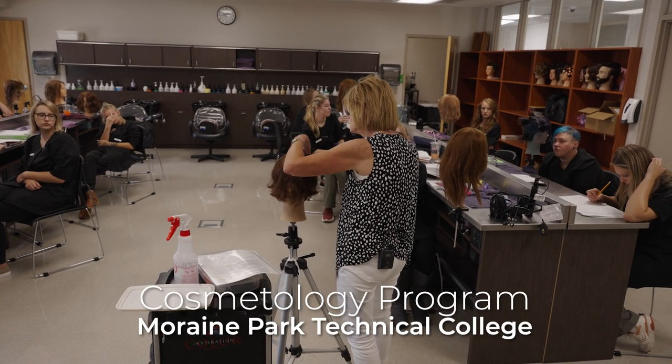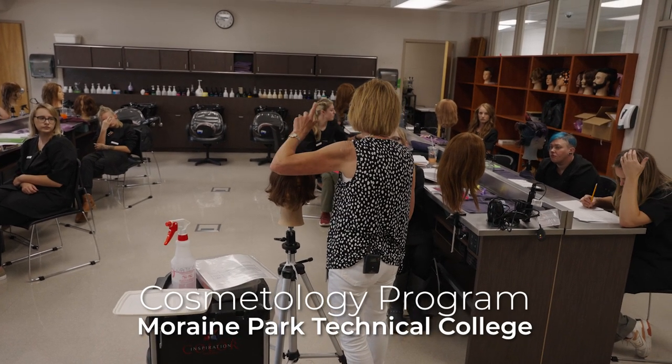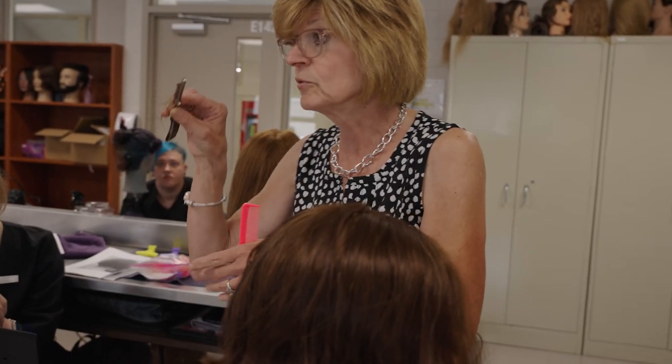To remove bulk, you're going to take your razor, lay it on the hair, light amount of pressure and come down and remove bulk.